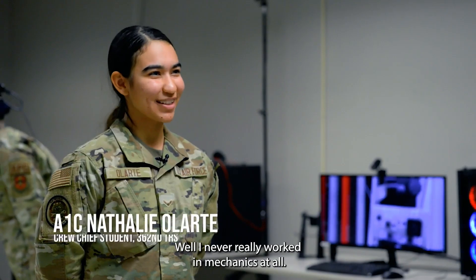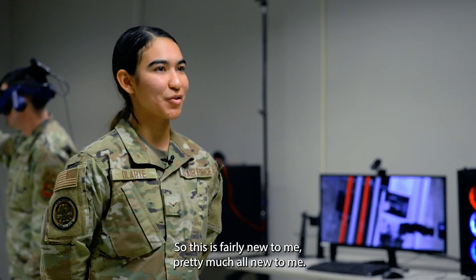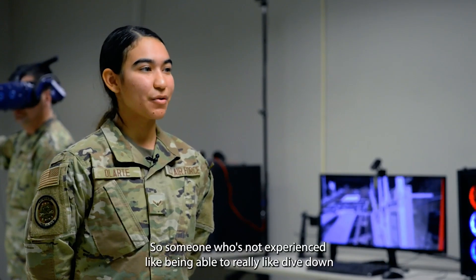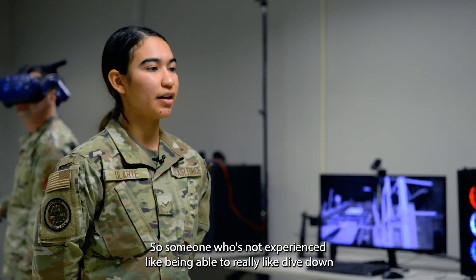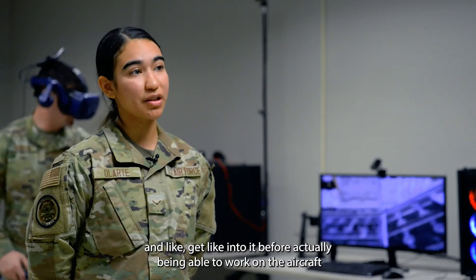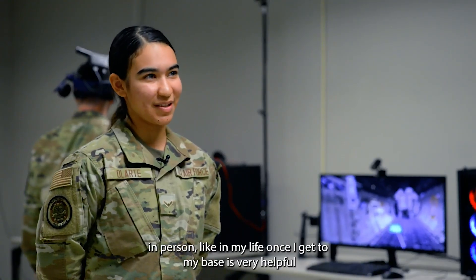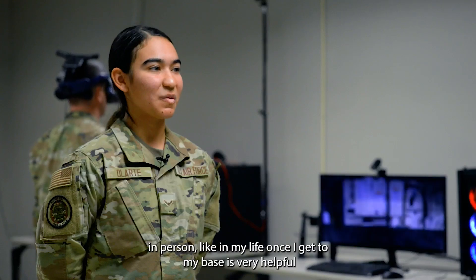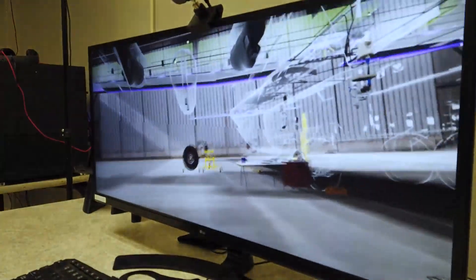I've never really worked in mechanics at all, so this is fairly new to me — pretty much all new to me. As someone who's not experienced, being able to really dive down and get into it before actually being able to work on the aircraft in person, once I get to my base, it's very helpful and gives me less anxiety. I actually know what I'm doing.